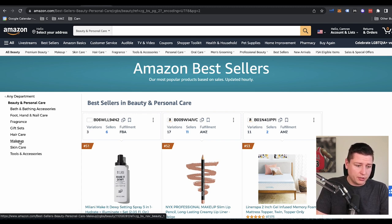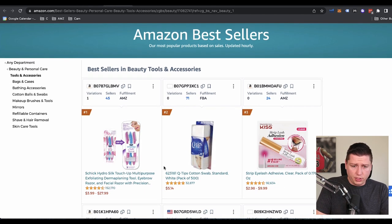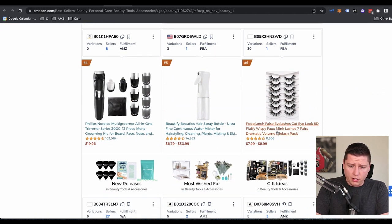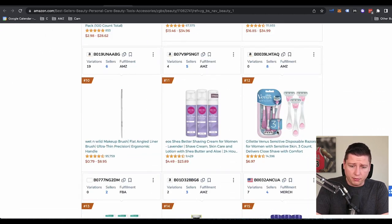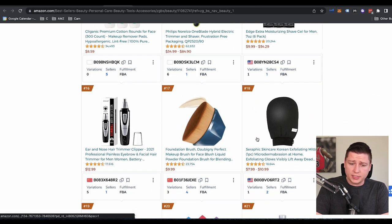I'm going to open up Tools and Accessories. Gift sets are always great because a lot of people don't refund those — they're given as gifts, and that means better reviews as well. So tools and accessories going down — a lot of eyelash stuff again. We're going to go deeper into that one because this trend keeps popping up over and over again, trying to tell us something.